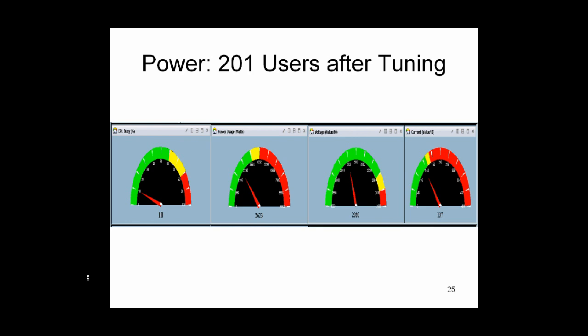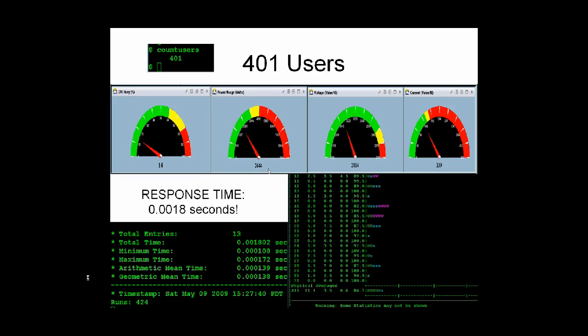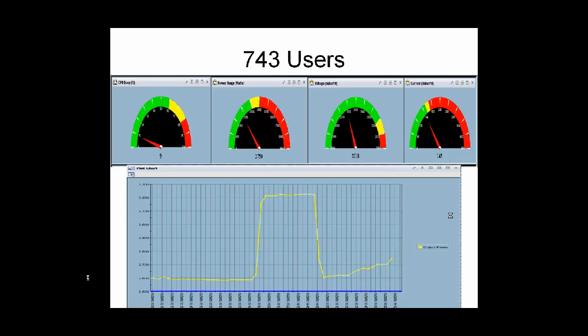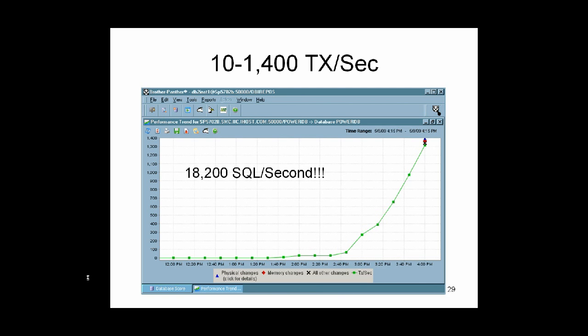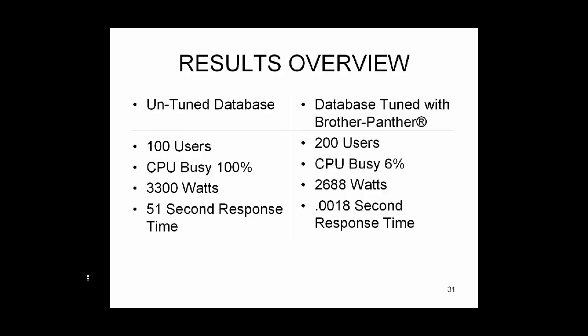After doubling the number of users, energy consumption is still very low. Double again to 401 users — energy consumption is still low. Response times are still sub-second. Same great performance at 743 users. Here you can see the power consumption curve. We are now running 18,200 SQL statements per second and doing a great job of meeting our SLA attainment goals.